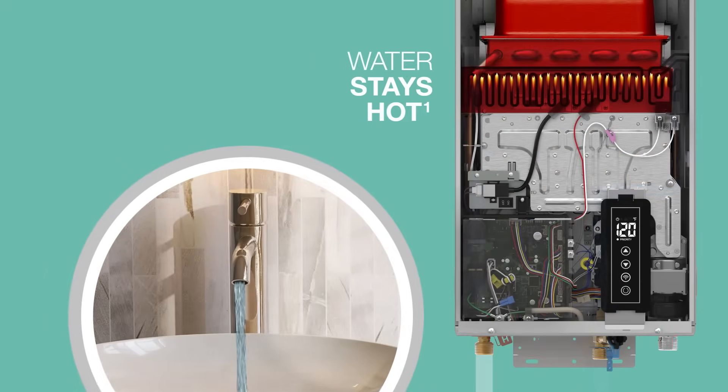Best of all, the RTG was designed with Rheem's exclusive hot start programming, which keeps the water heater activated for five minutes after the faucet turns off to minimize cold water bursts in frequent on-off situations like doing dishes.